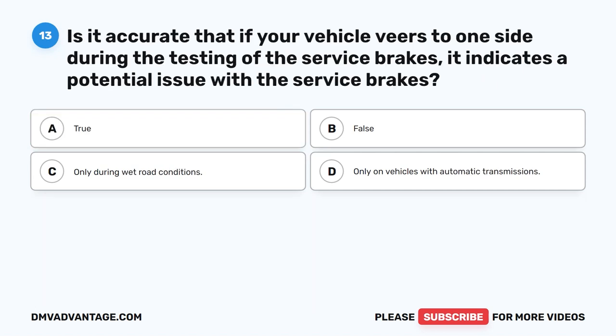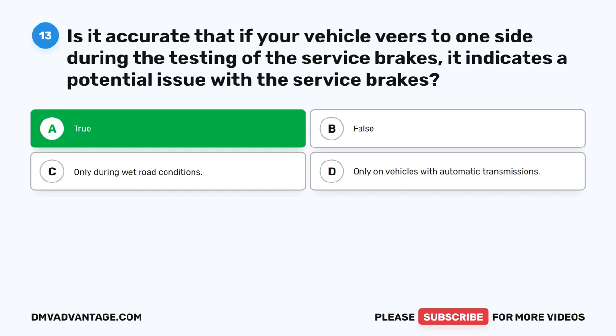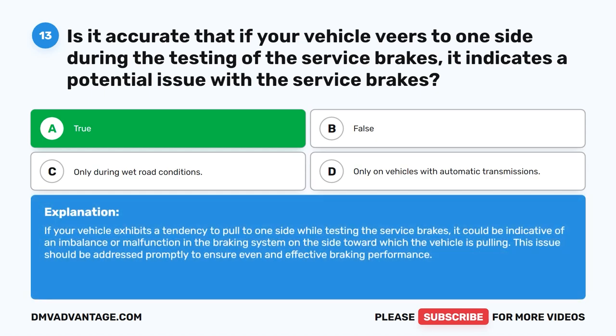Question 13. Is it accurate that if your vehicle veers to one side during the testing of the service brakes, it indicates a potential issue with the service brakes? The correct answer is A. True. If your vehicle exhibits a tendency to pull to one side while testing the service brakes, it could be indicative of an imbalance or malfunction in the braking system on the side toward which the vehicle is pulling. This issue should be addressed promptly to ensure even and effective braking performance.